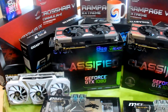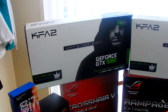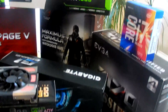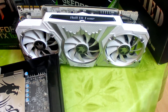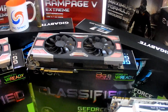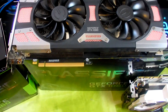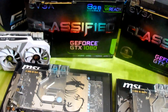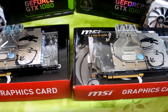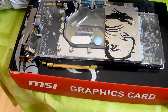Moving on to graphics cards — we have KF2 Hall of Fame GTX 1080s. Taking one out of the box, you can see these are a behemoth of a card with RGB lighting. We also have the EVGA Classified GTX 1080s — two of those.